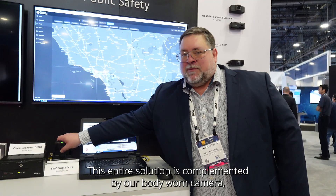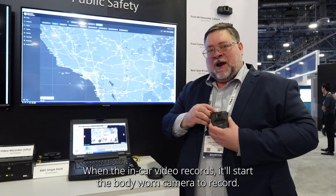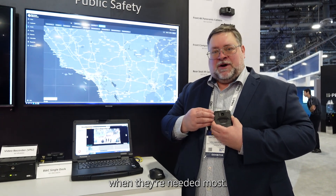This entire solution is complemented by our body-worn camera. When our body-worn camera starts a recording, it'll also start the in-car video to record. When the in-car video records, it'll start the body-worn camera to record. These systems are connected so that the officer never has to think about the technology — they just do their job and we capture moments of truth when they're needed most.